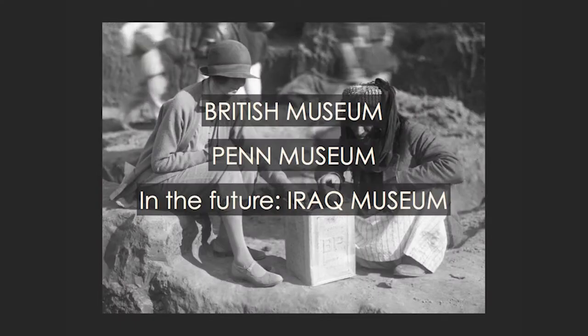It's a collaborative project between the British Museum and the Penn Museum. And hopefully, also in the future, the Iraq Museum. We almost had all three museums joined together a little while ago, but various events got in the way. Hopefully in not so long we'll be able to become a trio again.